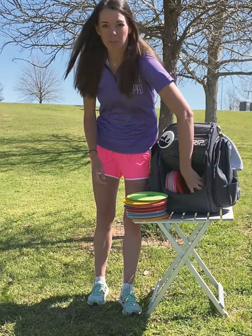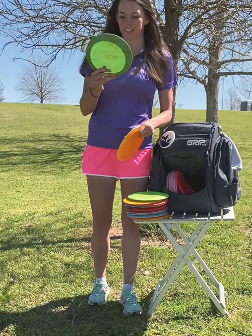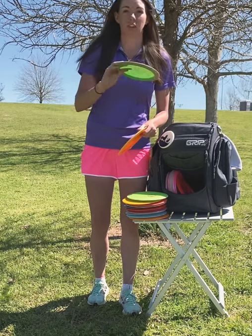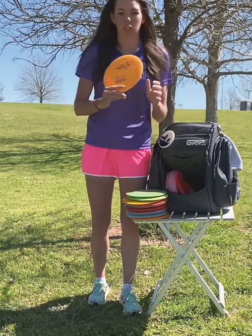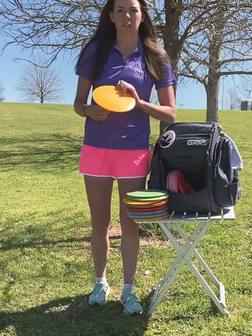These are my wind fighters. I actually found this one — I don't know what it is, I think it's a Destroyer, but I'm not really sure. I found it in the water, but it fights the wind really well and has a really reliable fade finish. I use it all the time in the wind. And this is a super stable Wraith — this is just what I throw in headwinds off the tee pad.